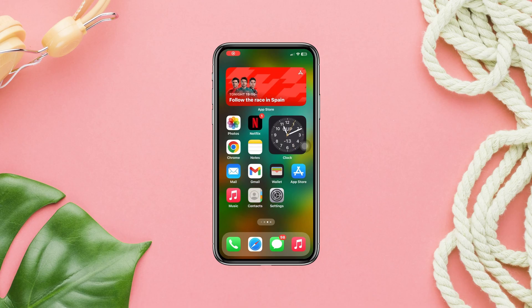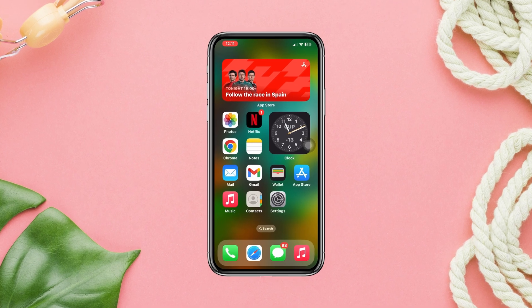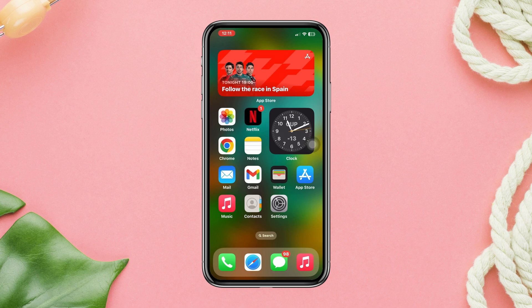Hello there! Are you curious about discovering the purchase location of your iPhone? If you want to confirm that your iPhone is truly authentic, you can use some cool tricks to find out exactly where it was purchased from.